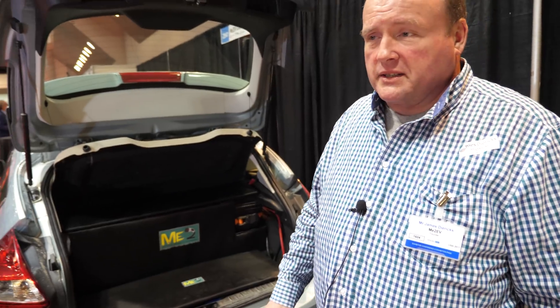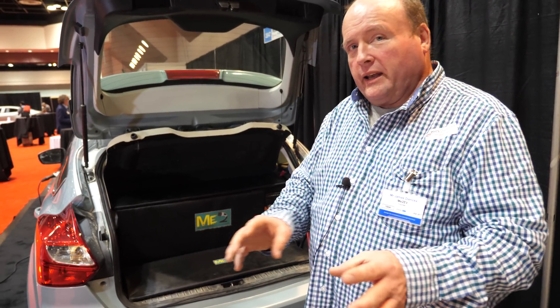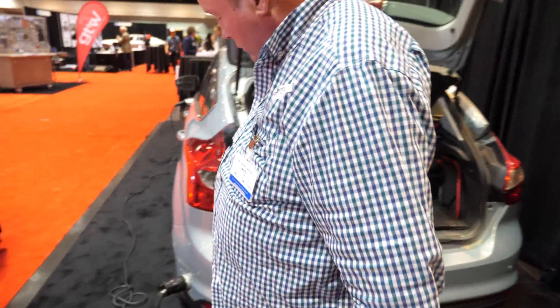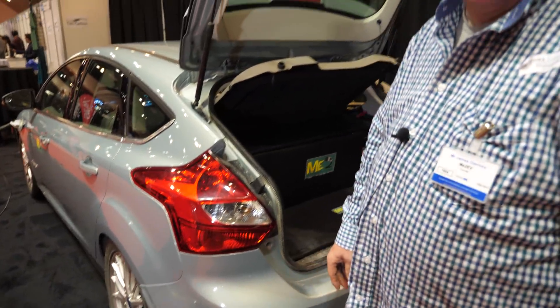Our strategy is to go to dealerships and set up a dealer network as our main distribution channel, and also take orders through our website via Google search. We'll find ASE-certified mechanics as installers to put these kits on at dealerships. This is a Ford, but I don't need to talk to Ford at all — it's just an add-on. I don't tie into any of Ford's systems.